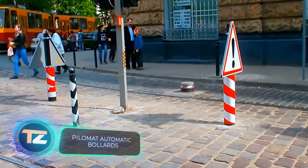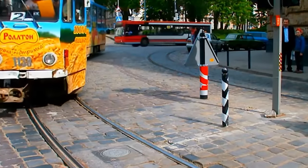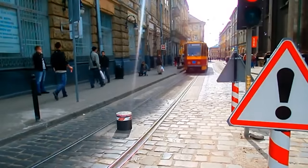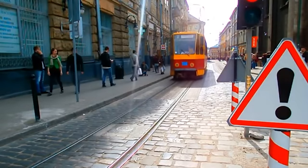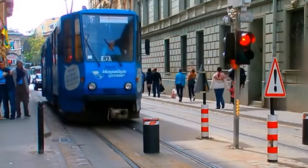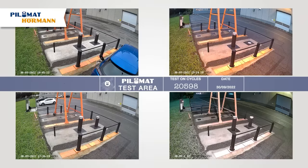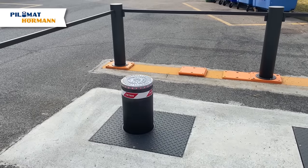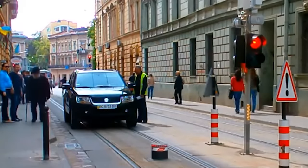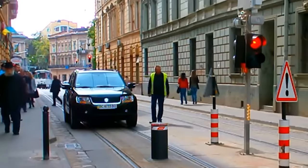Hydraulic bollards designed for streetcar tracks are uncommon, but they do exist. Streetcars rarely zoom through the streets like street racers, however there are instances where it's crucial to bring them to a sudden halt, like when a pedestrian falls onto the tracks. Pylamat offers seven different types of bollards, varying in width, length, and shape, but all equally reliable. Through rigorous testing, the mechanism has endured around 200,000 cycles, ensuring it can withstand decades of urban use. Dramatic accidents involving bollards are mostly confined to the realm of movies — in reality, their durability is widely acknowledged.